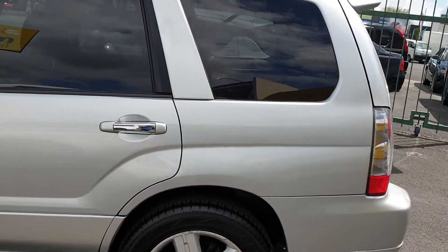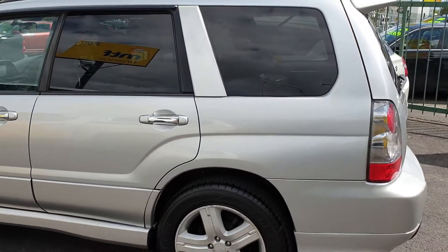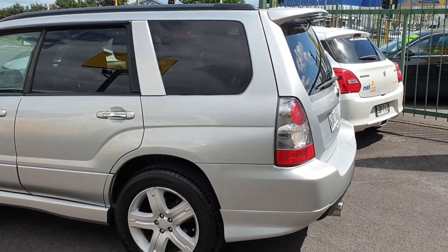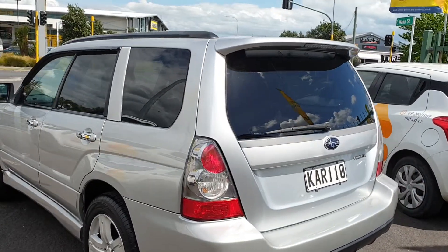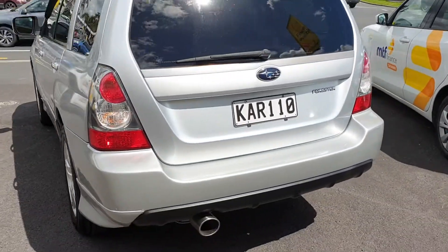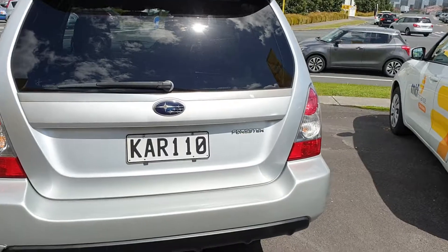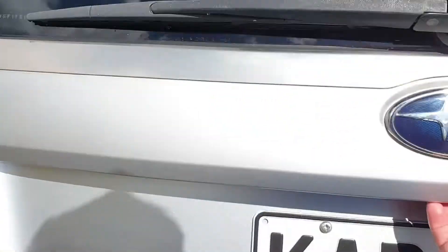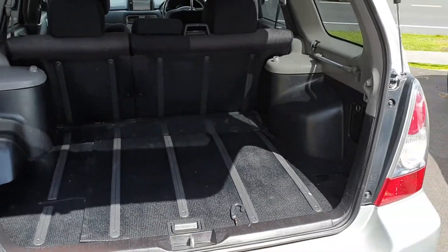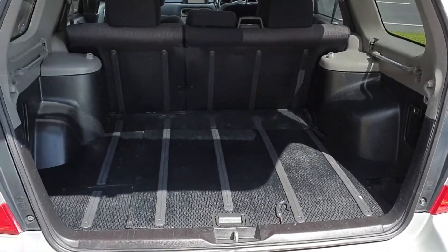It comes with a woof and ridgeline. Tidy Forester - look at the boot space. Plenty of space to store things.